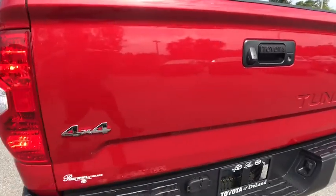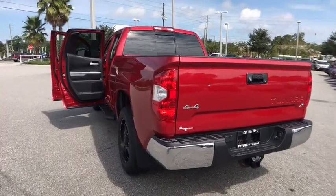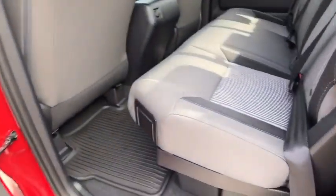Here are some of this vehicle's great options: tow hitch, stability control, anti-lock braking system, keyless entry, traction control, backup camera, Bluetooth, adjustable steering wheel, power steering.